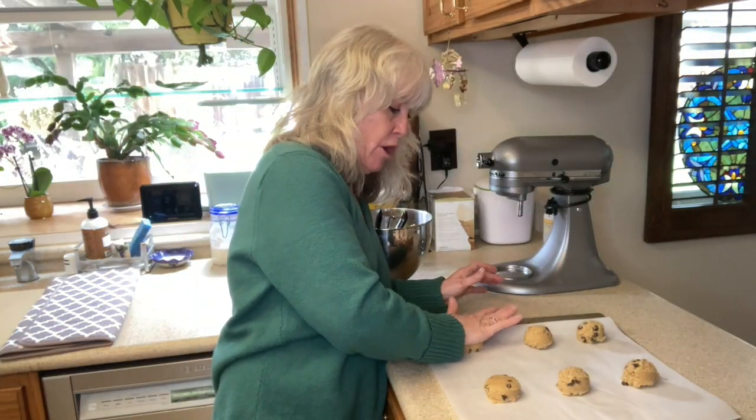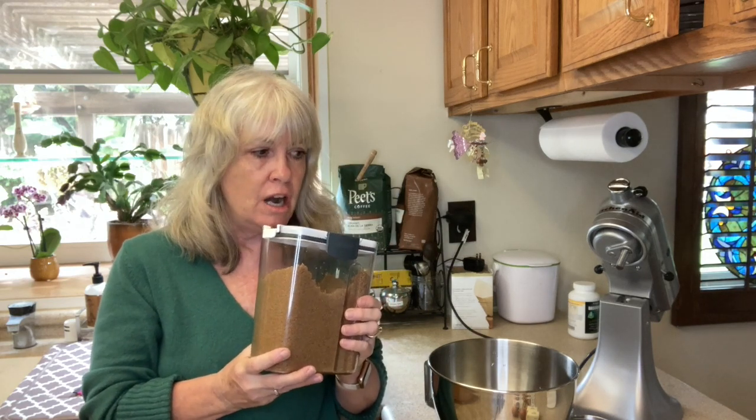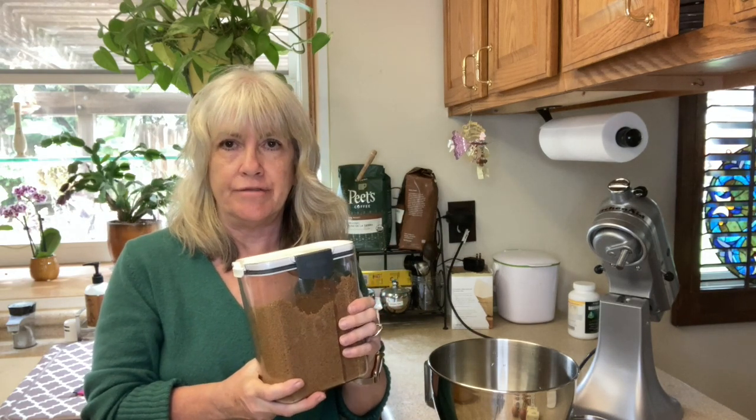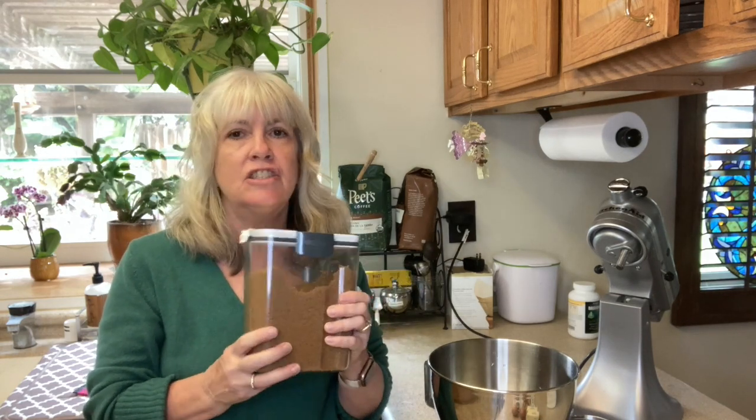Now let's make some chocolate chip cookies — such a favorite in my household. It's a basic chocolate chip cookie recipe; I'll leave a link to my chocolate chip cookie recipe as well as my sourdough pizza crust recipe in the description below. One thing I did change about my chocolate chip cookie recipe is I use one and a half cups of brown sugar and a half cup of regular granulated sugar.